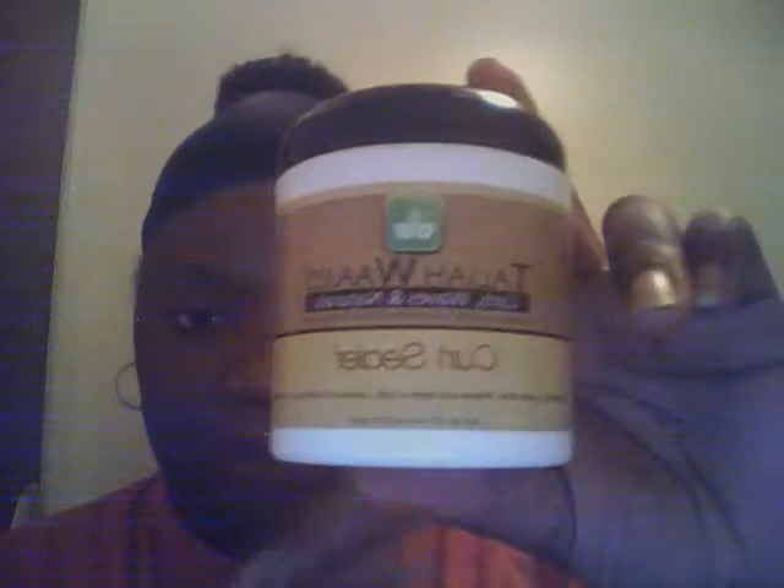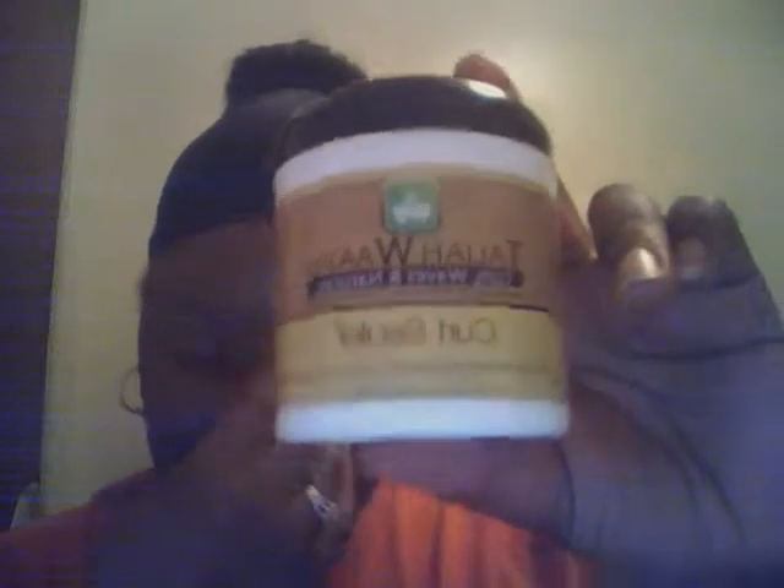I also got Taliah Waajid Curls, Waves and Naturals — it's a curl sealer. I just got it to try it out. I'm just trying out different products; everything I see that looks like it could be good for natural hair, I just pick it up. It's clear and it smells good, so there's no harm in it.